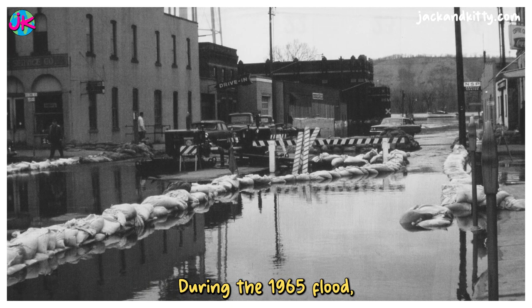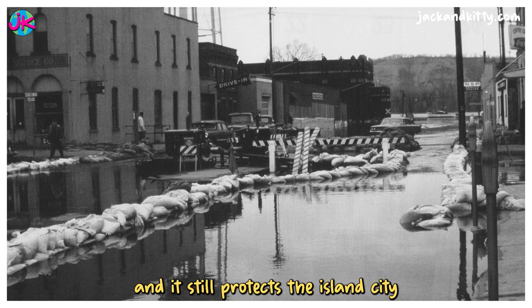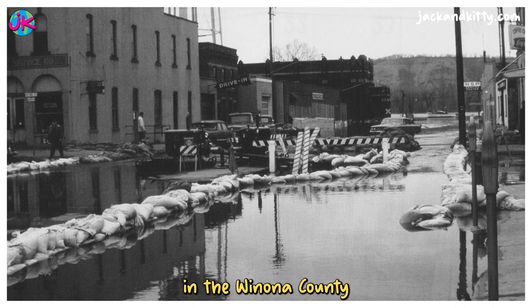During the 1965 flood, the Mississippi River crested well over 22 feet. The current levee and dike system has been well-developed because of the record water level, and it still protects the island city of Winona, Minnesota today. This image, one of the many in the Winona County Historical Society's collection, shows the water on Johnson Street looking toward the river.